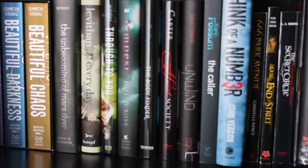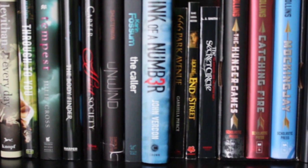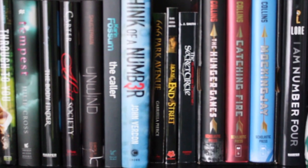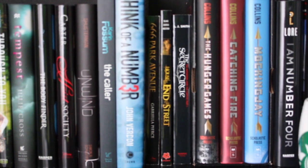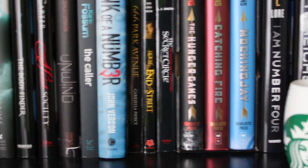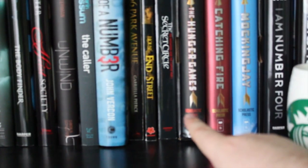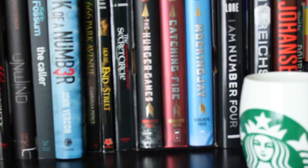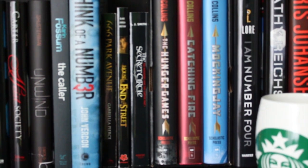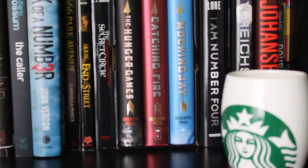I also have Every Day by David Levithan, Through to You, Tempest by Julie Cross, The Body Finder, Heist Society, Unwind, The Caller — that's a mystery book — Think of a Number, which is a murder mystery, 666 Park Avenue, which is actually a TV show, House at the End of the Street, and The Secret Circle, which was a TV show that got canceled. Then I have the three Hunger Games books. I've had those for years but never got around to reading them — I started the first one and got bored, but after watching the movie I might pick it up again.